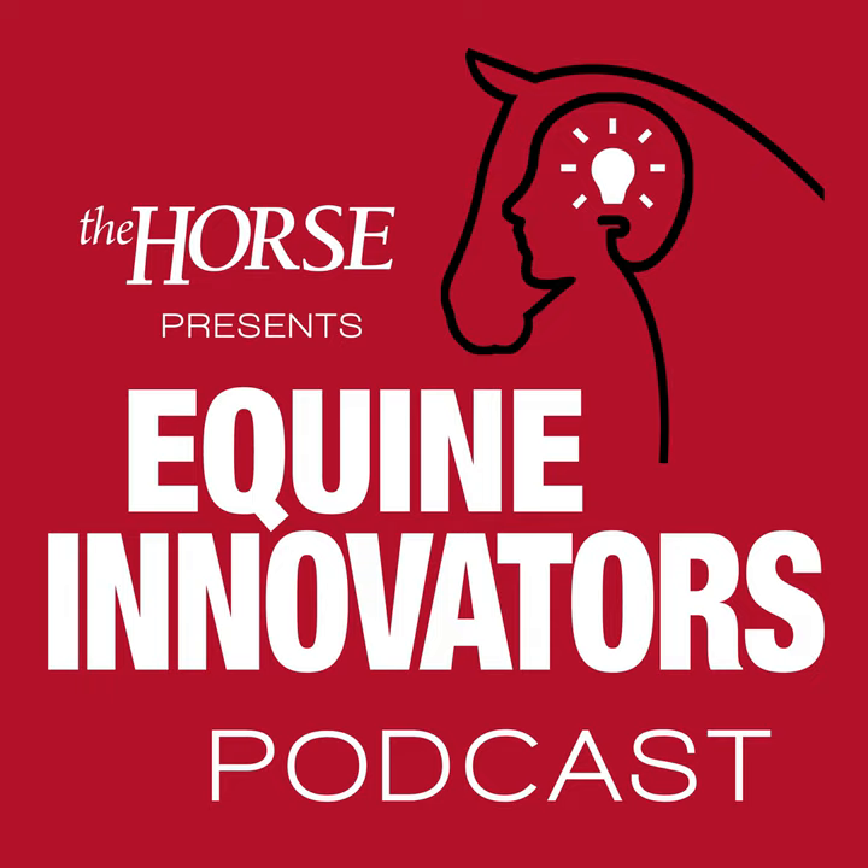Welcome to the Horses Equine Innovators Podcast, sponsored by Zoetis. I'm your host, Stephanie Church, Editor-in-Chief at The Horse.